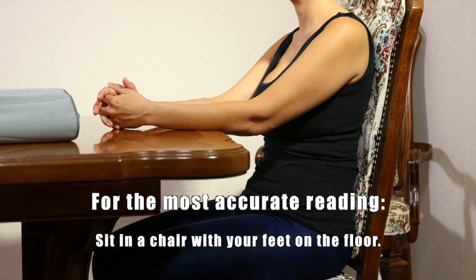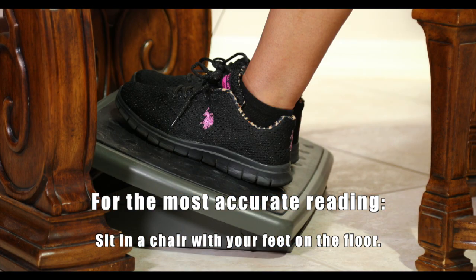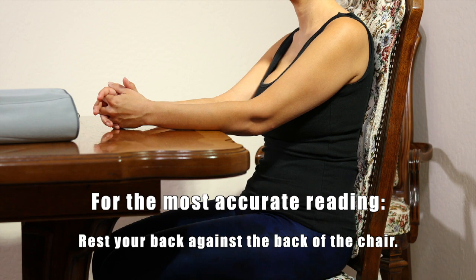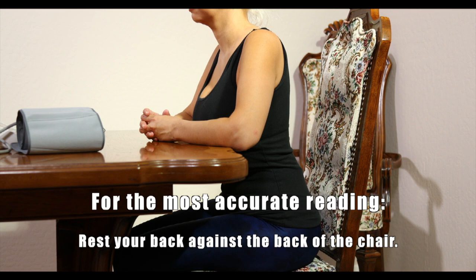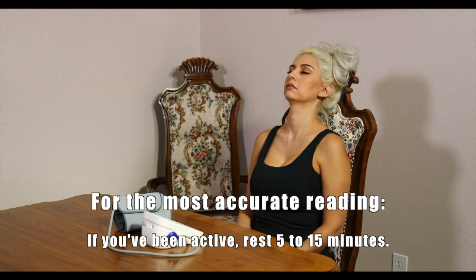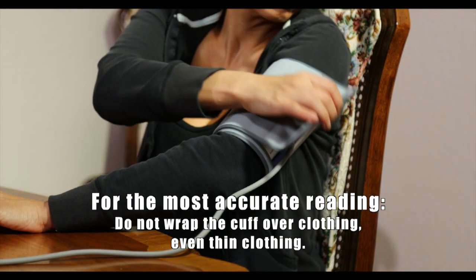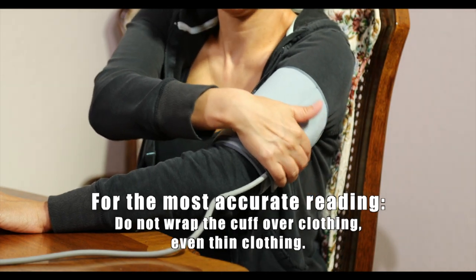For the most accurate reading, sit in a chair with your feet on the floor. If your feet don't touch the floor, use a footstool or other object so your feet are not dangling. Rest your back against the back of the chair. Do not sit on a chair without a back or with your back unsupported. Do not cross your legs while taking your blood pressure. If you've been active, rest 5 to 15 minutes before measuring. Rest your right or left arm on a table or other flat surface. And unlike most doctors, do not wrap the cuff over clothing, even thin clothing.